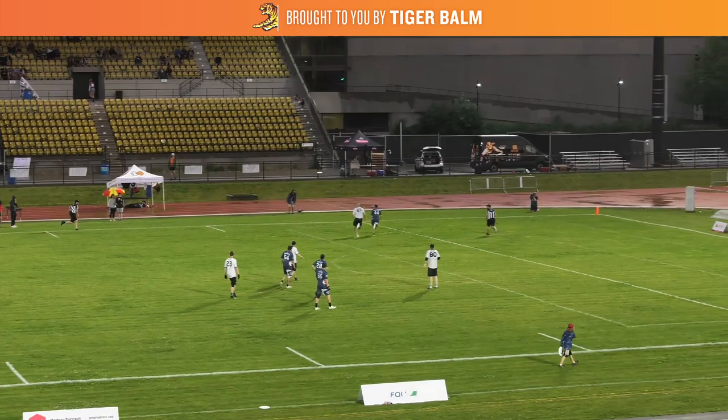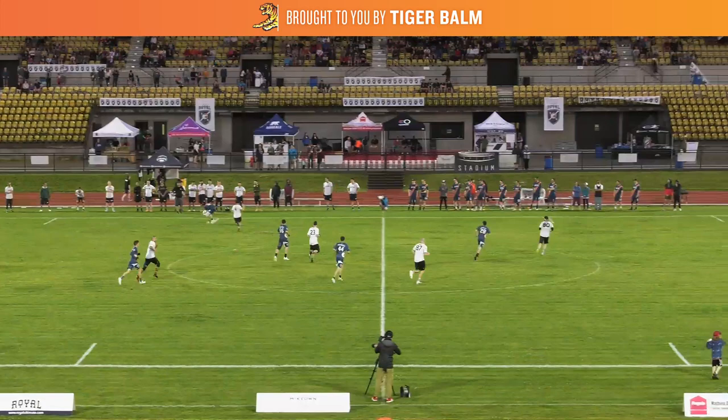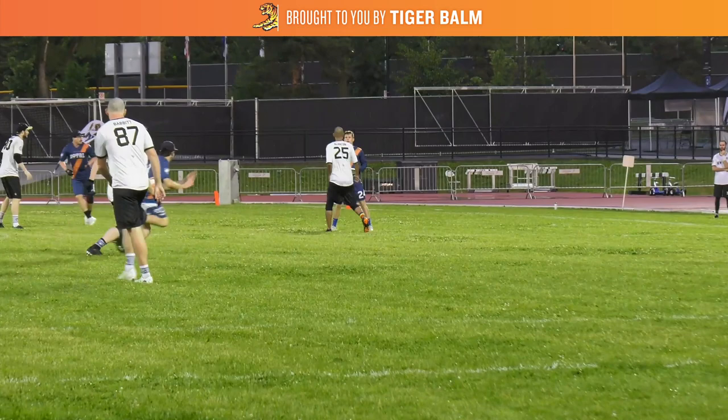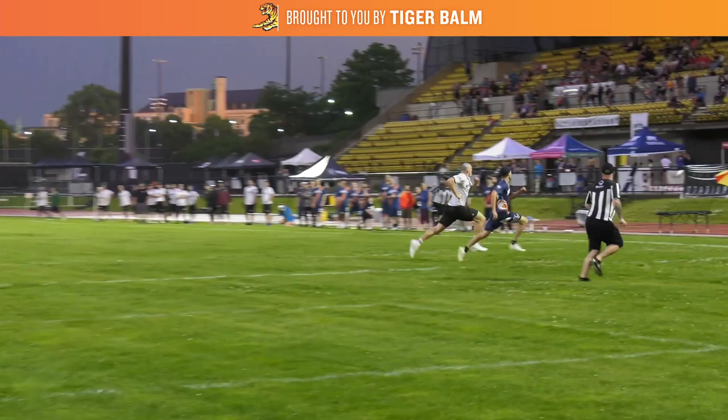Giving Bonneau space to cut is nothing new for the Montreal offense. If we go back well before the goal is scored, you'll see throughout the possession, Bonneau has plenty of space to work with pretty much the entire time. Giving him opportunities to attack open space is built into the framework of the offense. The team knows he can and will take advantage of one-on-one matchups, even if that matchup is 2019 All-Star defender Jeff Babbitt.